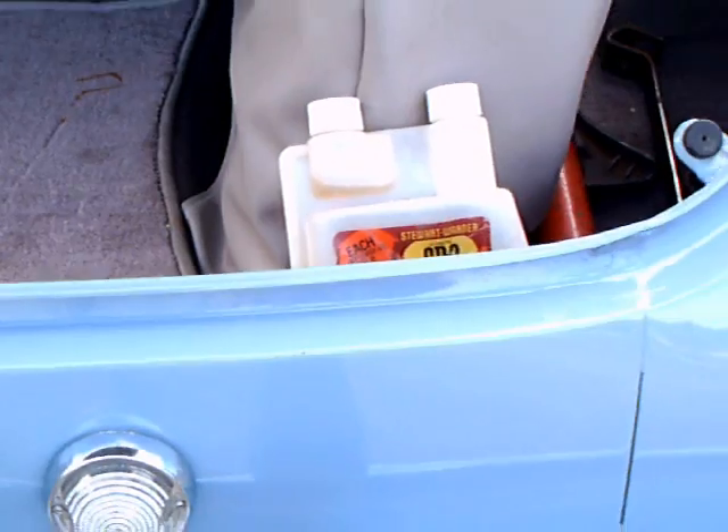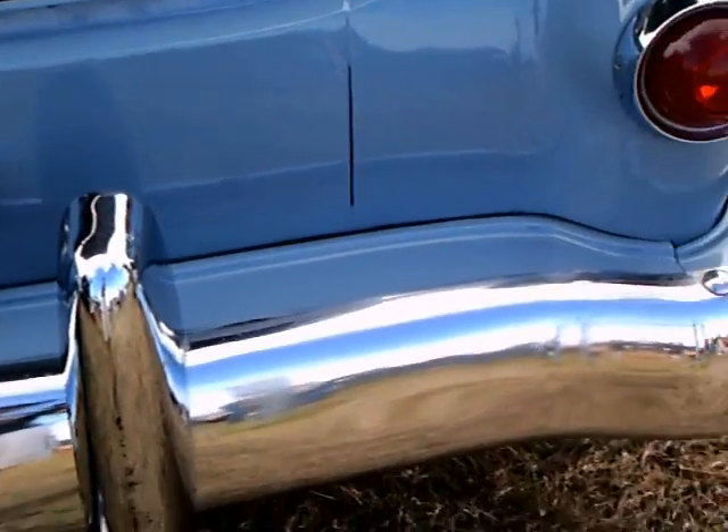And there's insulation there in the deck lid. The trunk is finished off with some trim there. Backup lamps.